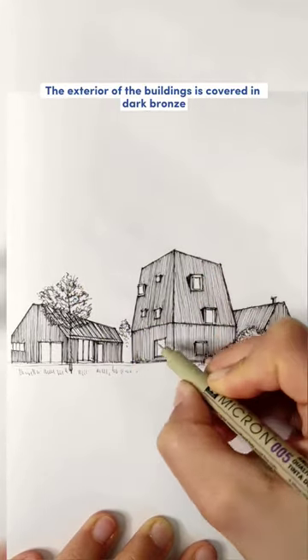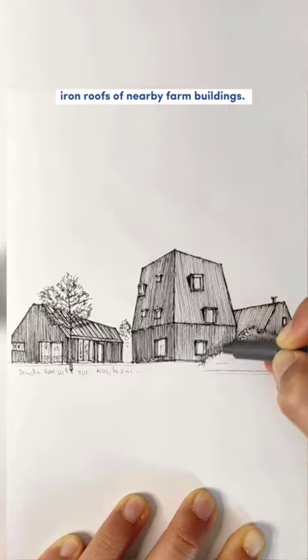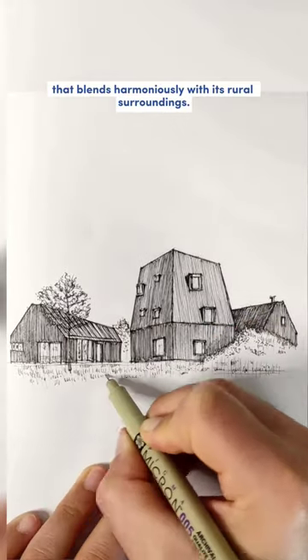The exterior of the buildings is covered in dark bronze anodized aluminium cladding, profiled to resemble the corrugated iron roofs of nearby farm buildings. The villa is a modern interpretation of a traditional design that blends harmoniously with its rural surroundings.